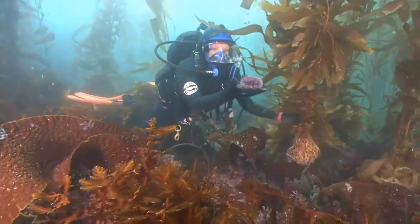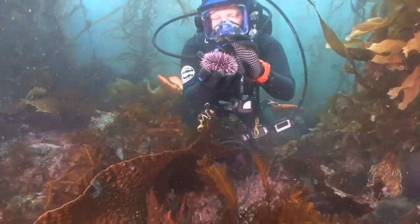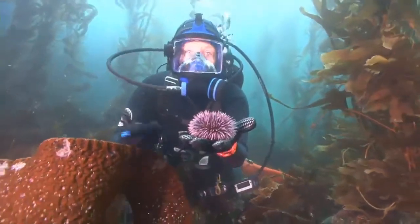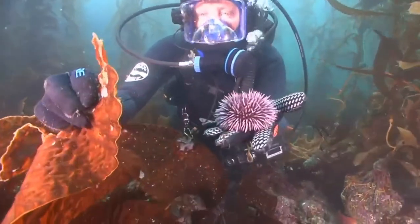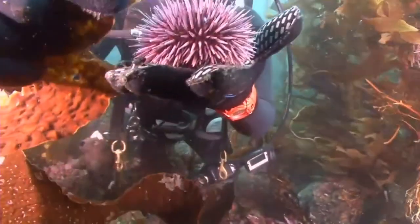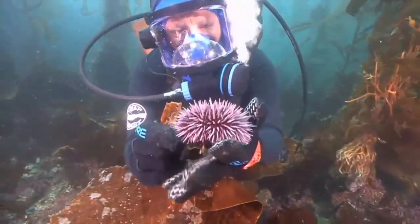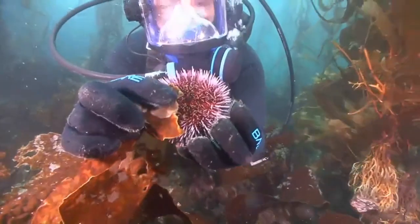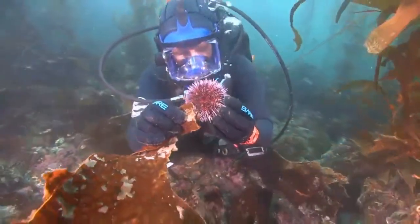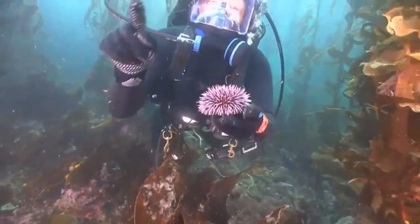Once you see it, shout out the name of this kelp forest critter. Here's the sea urchin! Excellent, really good guys. The sea urchin lives in the kelp forest, also very well adapted to living here. As little bits of kelp drift around, you can see it gets stuck on these little spines. And then the urchin will use their little tube feet — you might be able to see them moving in the water — to move that piece of kelp into its mouth on the underside of its body.